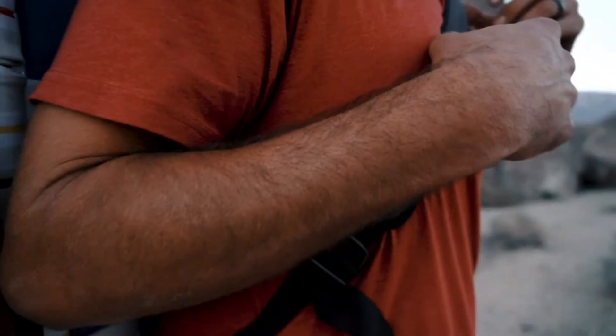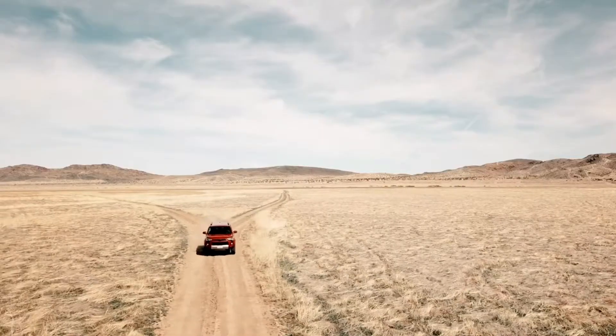Innovative design, unparalleled comfort, and limitless durability — the Voyager is ready for your next adventure.